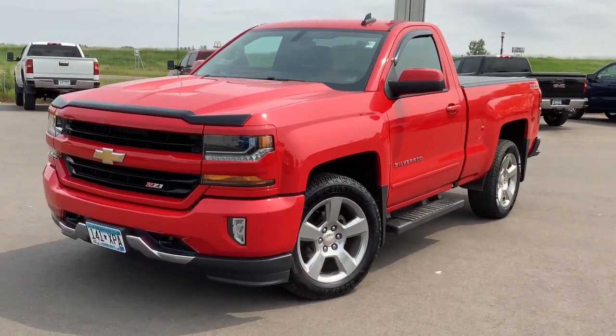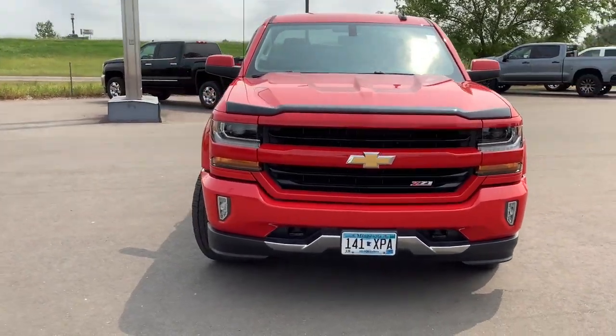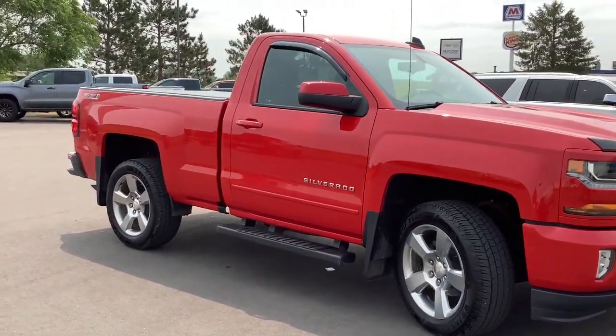Get into a car with value. 2017 Chevrolet Silverado 1500. With less than 60,000 miles on the odometer, this vehicle stands out from the rest.